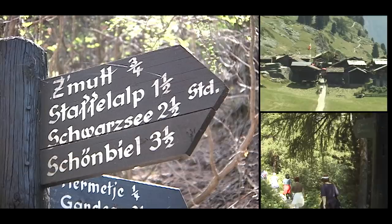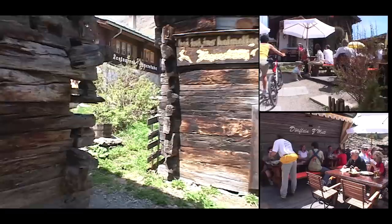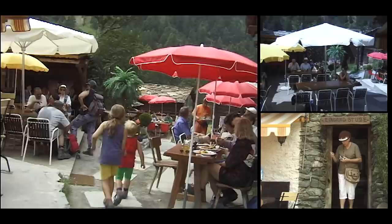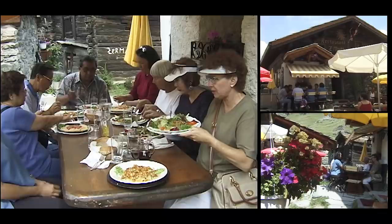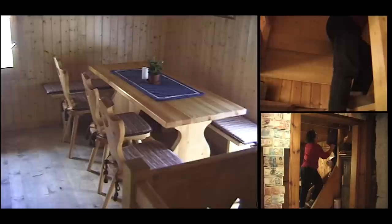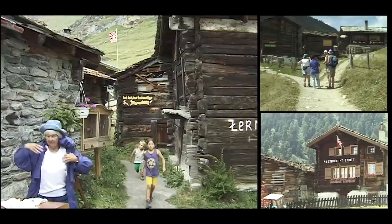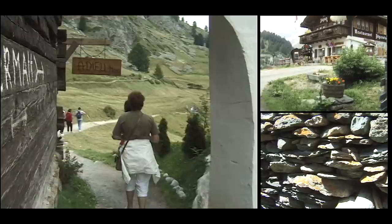We enter the little hamlet of Zmut — actually they call it an alp, just a little cluster of buildings. There are a couple of restaurants where you could stop and have a bite, and a few vacation cottages. Zmut has been an occupied village for over 500 years, and some of the buildings here appear to be at least a couple of centuries old. It makes the perfect pit stop, and the food was really quite delicious, with a variety of restaurants each featuring traditional cuisine.